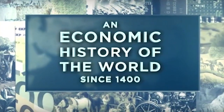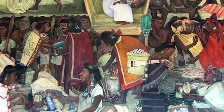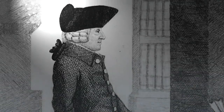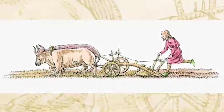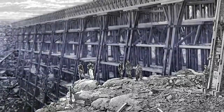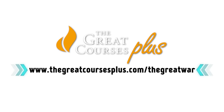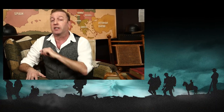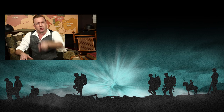An economic history of the world since 1400 — it's actually really good. They have courses taught by professors from top universities all over the world, people from the Smithsonian, National Geographic, and it costs $14.99 a month. You can get a free trial right now if you go to thegreatcoursesplus.com/thegreatwar, or click the link in the video description. And check us out on Facebook. See you next time.